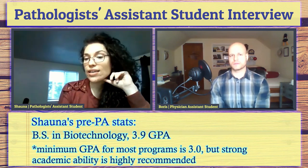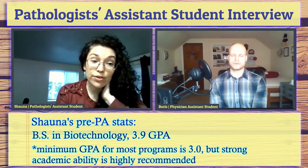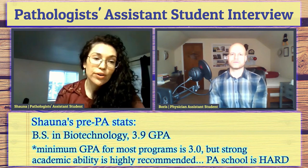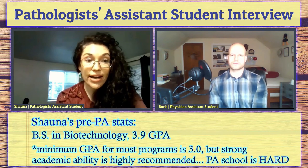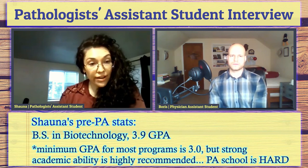Pre-PA students always want to know stats — what GPA do I need? I graduated with a degree in biotechnology with a 3.9. Does everybody need a 3.9? No — I think the minimum is a 3.0. The reason they look at that is because when you're in the program you need to maintain a 3.0, even while carrying 18 credit hours a semester under intense pressure. If you don't maintain it, you could be asked to leave. They want to see that you've kept your grades up and are likely to succeed.